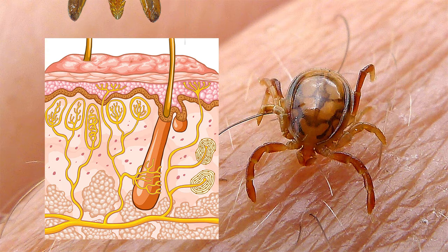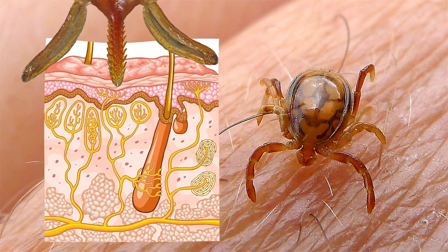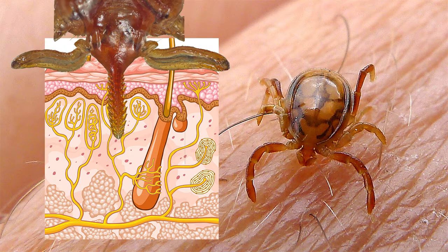Once a tick has located a suitable bite site, it will inject a tiny mouthpiece known as the hippostome into the host's skin. It then feeds on blood and leaves the host when engorged. During the feeding process, or if disturbed, it can eject saliva into the skin. Tick saliva is a biochemist's delight as it can contain neurotoxins, factors triggering allergic reactions and a range of microscopic pathogens causing disease.